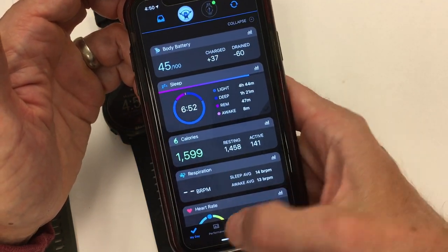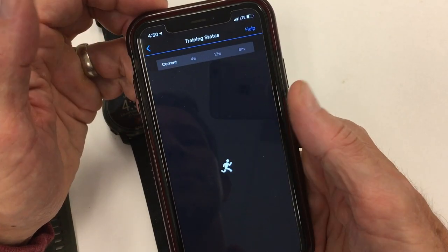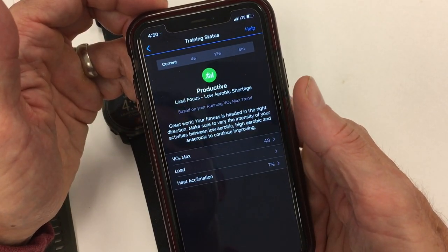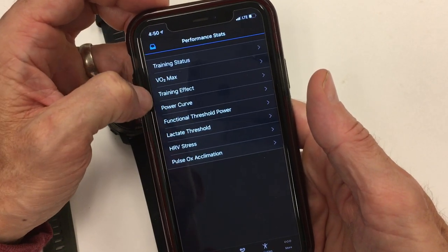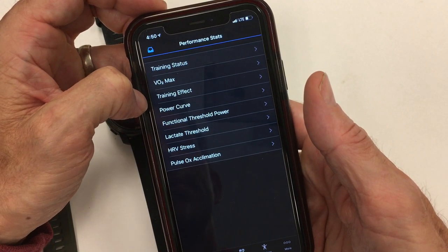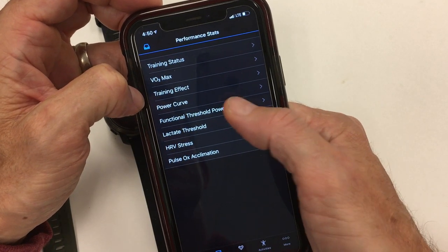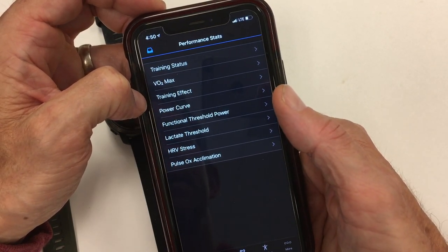You can go into Training Status, which normally appears on the My Day at a Glance view. Here you can see training status, VO2 max trends over time, training effect trends over time — like how much workout effect over a period of time. Some of these other aspects relate to running, which doesn't apply as much to CrossFit tracking, so I'm not going to get into them. You also have Pulse Ox acclimation and then your Health Stats.